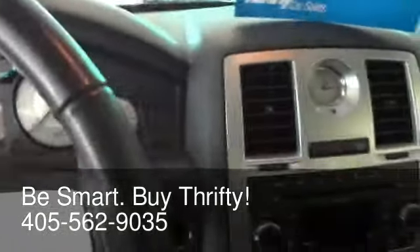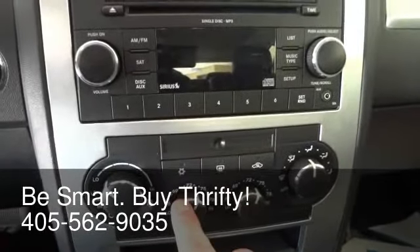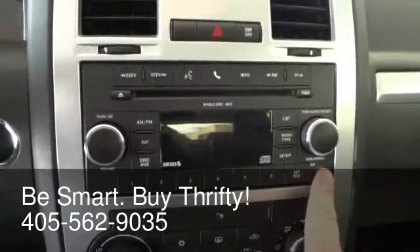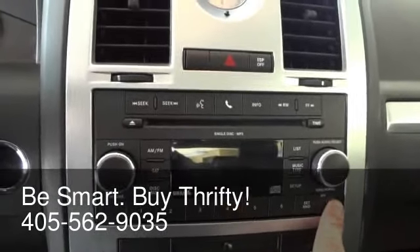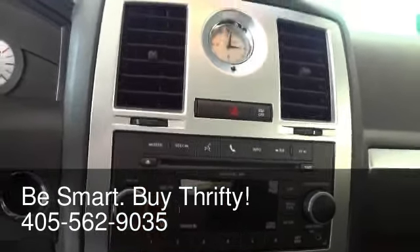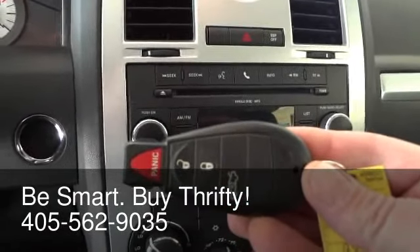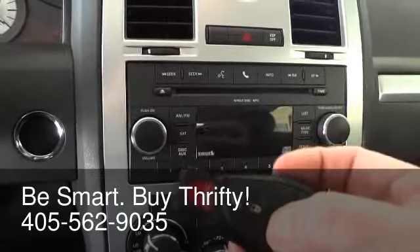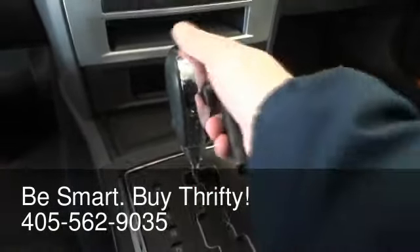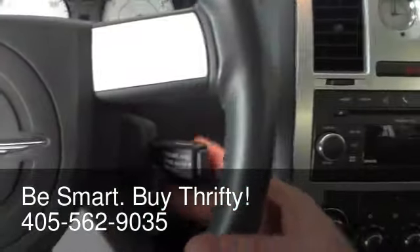Automatic running lamps, dual-zone automatic climate control. You can set the temperature on the driver's side, set the temperature on the passenger's side, and just forget about it. You've got your audio input jack for MP3 players, AM, FM, CD player with MP3 capability, as well as satellite radio. You have the Mercedes-Benz-style key fob for remote keyless entry, including a trunk opener right here. Automatic transmission with a gated shifter, European-style, with a nice chrome trim on the shift knob. Leather-wrapped steering wheel and cruise control.